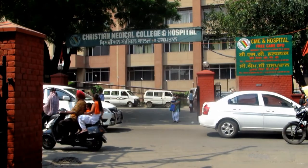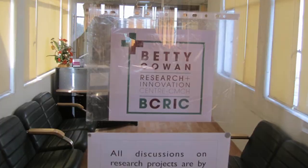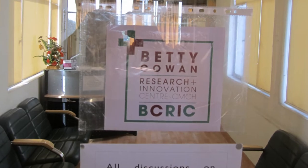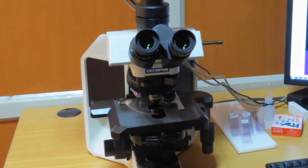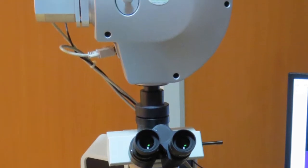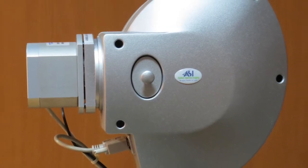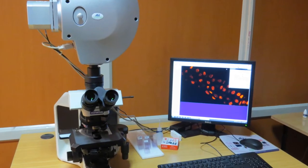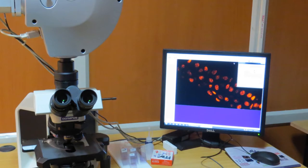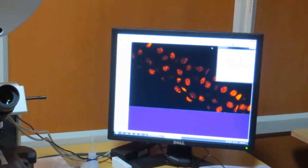The Ludhiana Christian Medical College is involved in cutting-edge research. The Betty Cowan Research and Innovation Center of the Christian Medical College recently acquired a Spectral View Hyperspectral Imaging System. The system is a product of Applied Spectral Imaging, a company based in Israel, and is capable of performing spectral imaging in ranges from visible to near-infrared wavelengths.